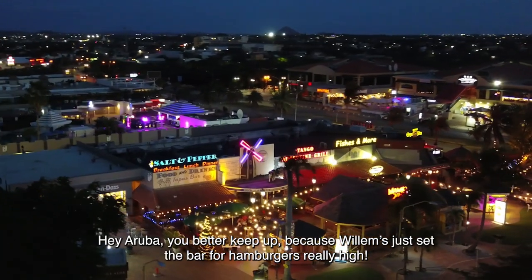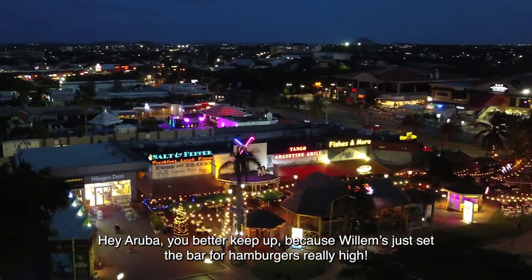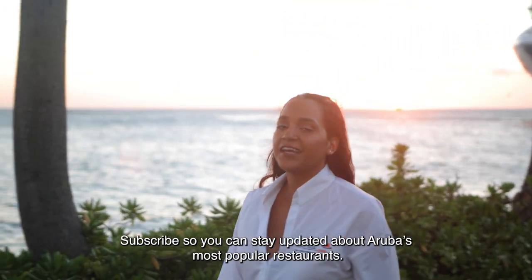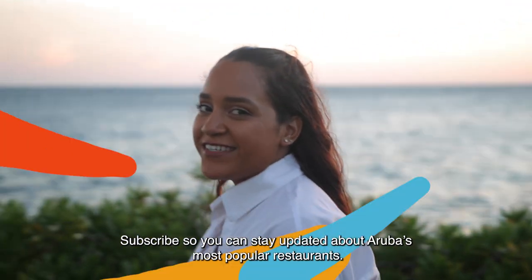Hey Aruba, you better keep up, because Willem's just set the bar for hamburgers really high. Thank you for watching Yummy's Choice. Subscribe so you can stay updated about Aruba's most popular restaurants. Thank you everyone!